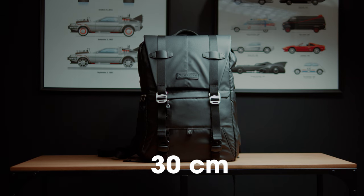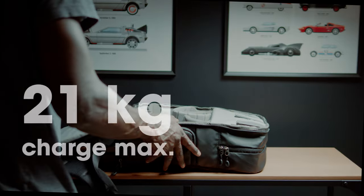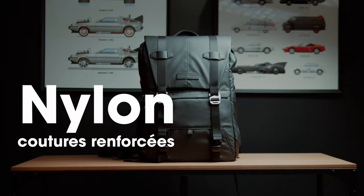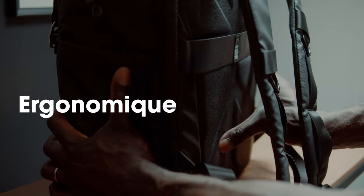Il mesure 30 cm de large, 18 cm de profondeur et 44 cm de haut. Il a une capacité de charge de 21 kg. Le sac est en nylon de haute densité avec des coutures renforcées — autrement dit, c'est du solide. La conception ergonomique de l'arrière du sac améliore le flux d'air et répartit le poids uniformément.